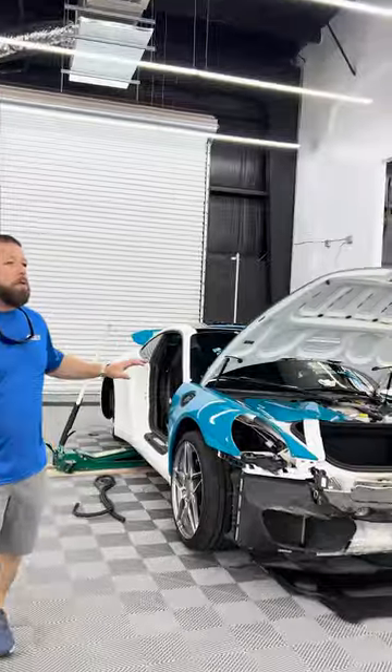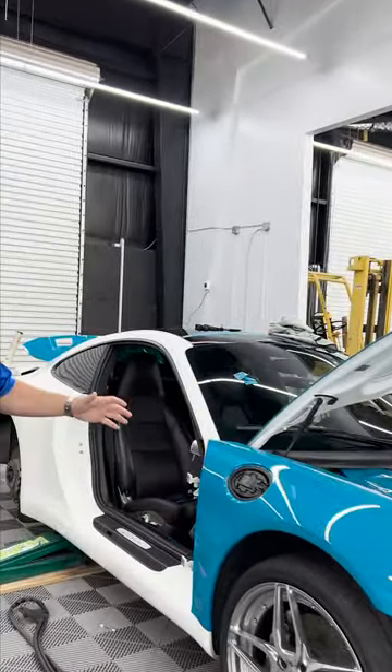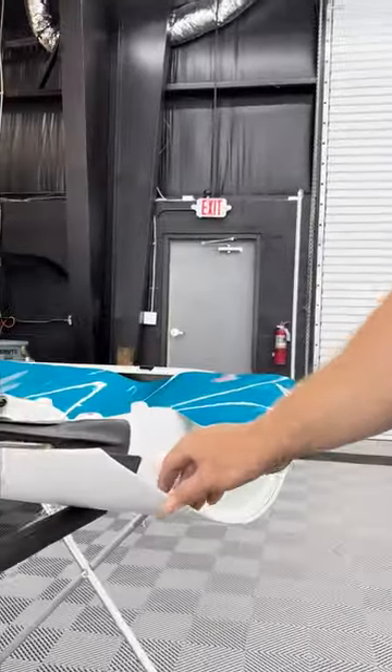As you can see, we go and take the time to dismantle the vehicle to ensure that the color change is done at the highest level possible. Here's the door — the door is actually being taken apart and getting ready to get the vinyl wrapped as well.